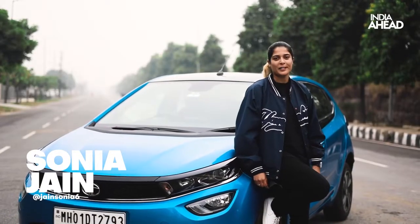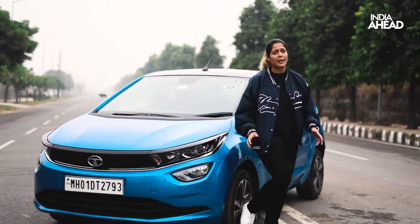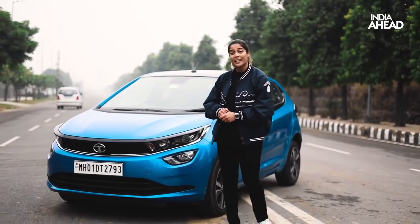Tata Altroz is an already famous hatchback in the country. It has already sold more than one lakh units. Back when it was launched, it was widely praised apart from the engine. Tata addressed that issue and launched the Tata Altroz i-Turbo.